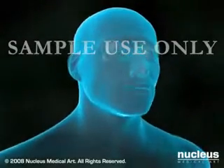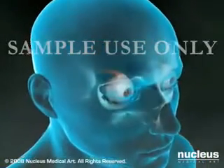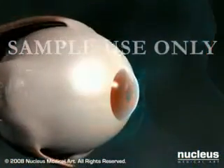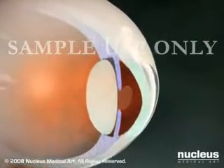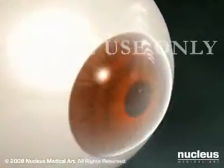LASIK is a surgical procedure intended to reduce a person's dependency on glasses or contact lenses. The term LASIK stands for laser-assisted in situ keratomileusis and is a procedure that permanently changes the shape of the cornea, which is the clear covering over the front of the eye. LASIK is an outpatient surgical procedure that usually requires about 15 minutes per eye.